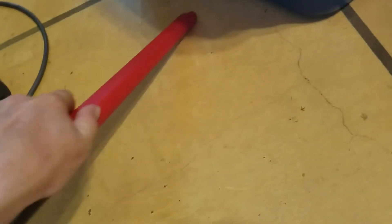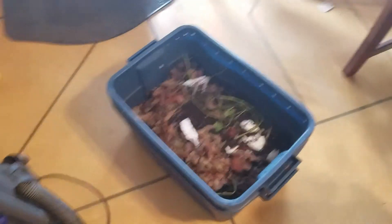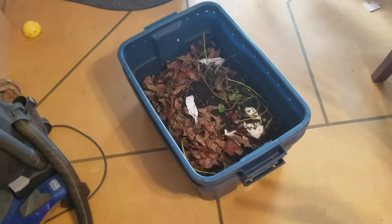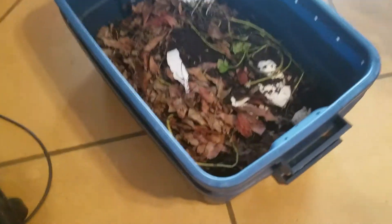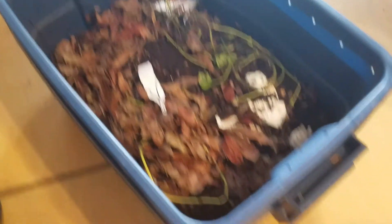It's a very slow and tedious process, but so was going through the whole thing by hand yesterday. There weren't as many ants in it today as there were yesterday.